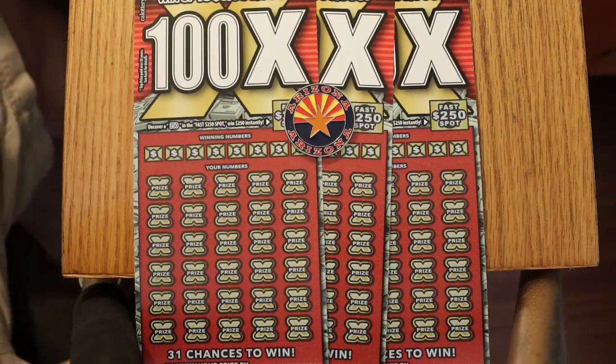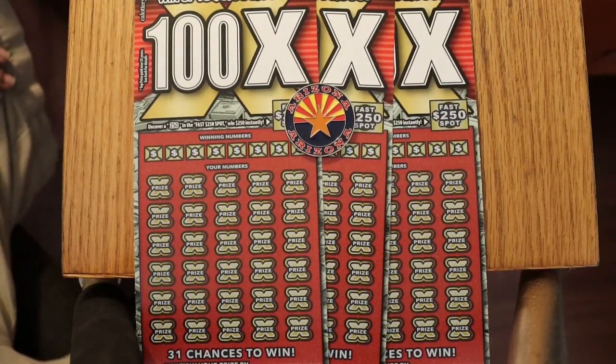Hello YouTube, AZ Scratchers here with another scratching session. Today we have something a little special: three of the $20 California Lottery 100X games. These were brought in special, bought at the Circle K in Ontario, California at Holton Vineyard. I've been joining Gato's channel — he does all these big boys, and this one seems to be his favorite. He's had some successes with it, so if I was going to try another California big boy ticket, this is the one I wanted to go for.